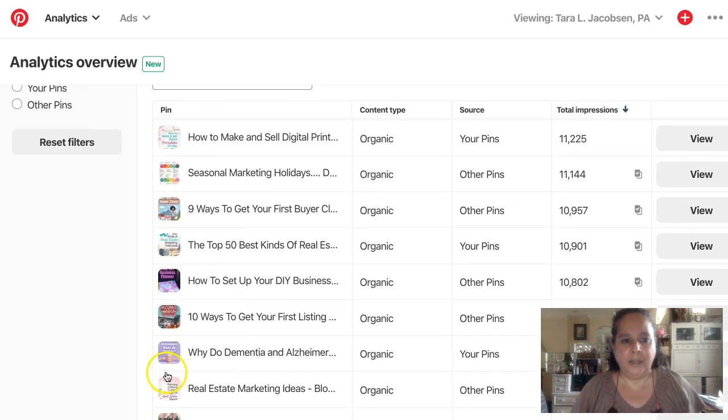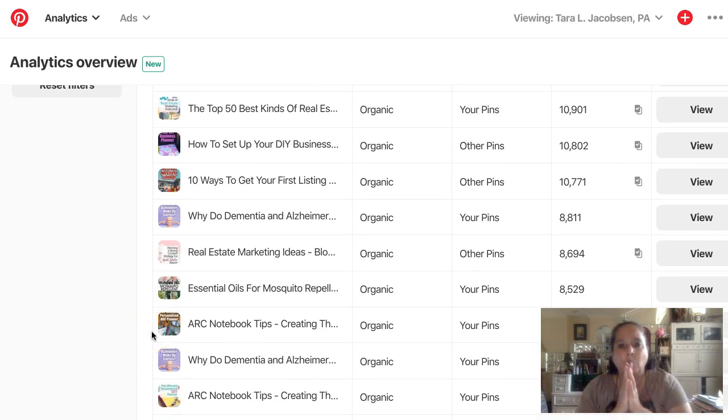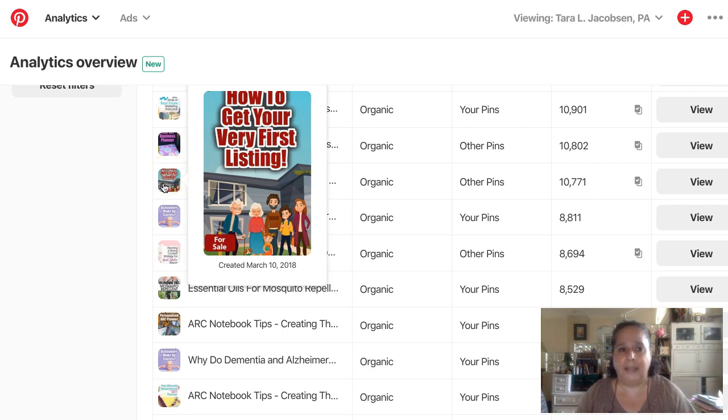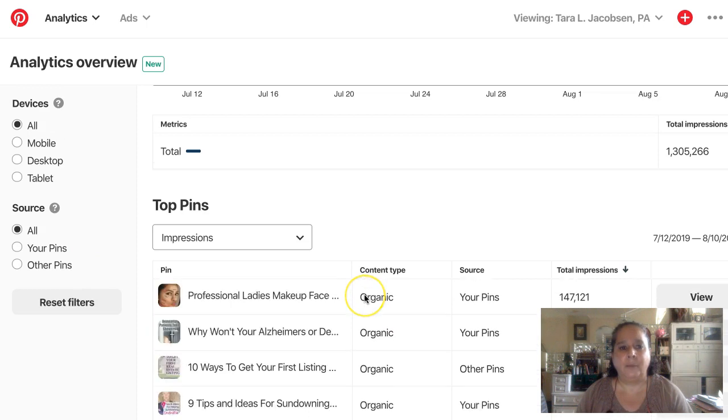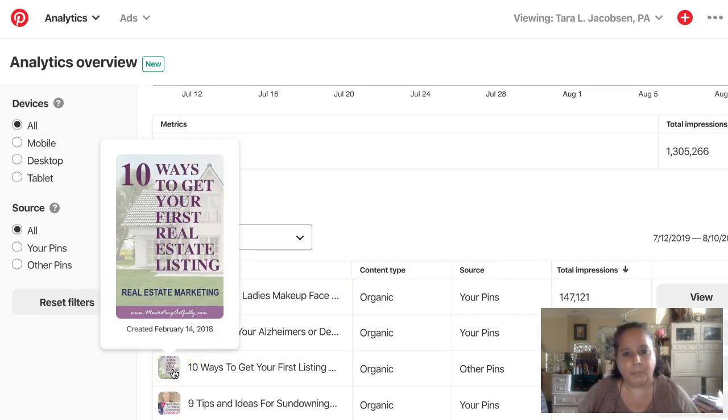Here's another way to make pins: go look at the search results for whatever you're selling — whether it be vintage, handmade, or digital — and see what Pinterest thinks are good pins. I used to make almost all my pins look the same, and then I tried to make the ugliest pin in the world, and it wound up being that purple pin that gets 20,000 impressions a month. You need to get over the fact that you have branding and you know what your store is supposed to look like.